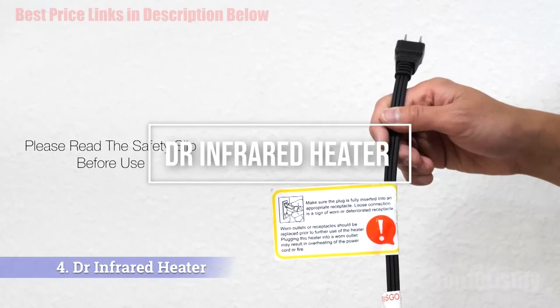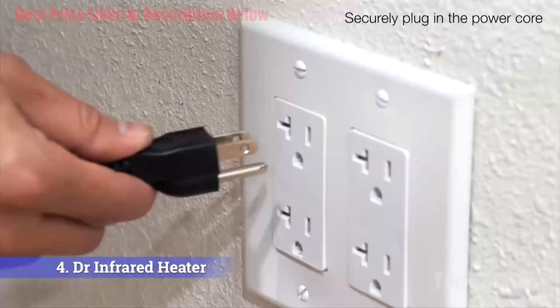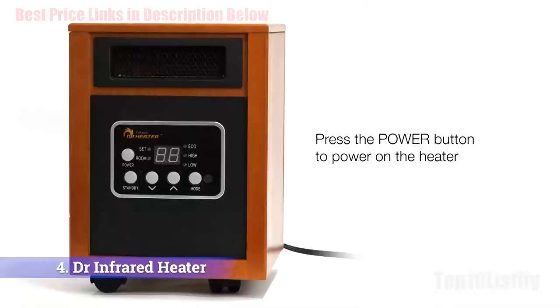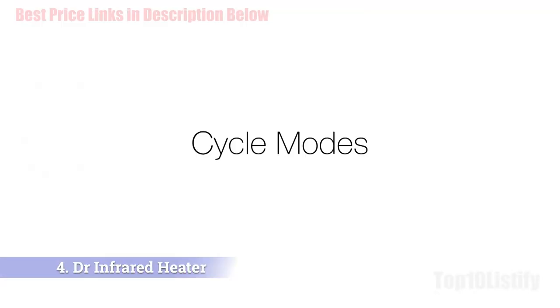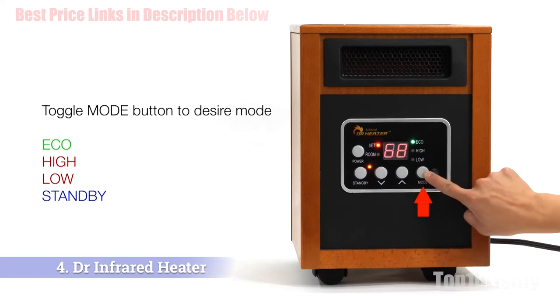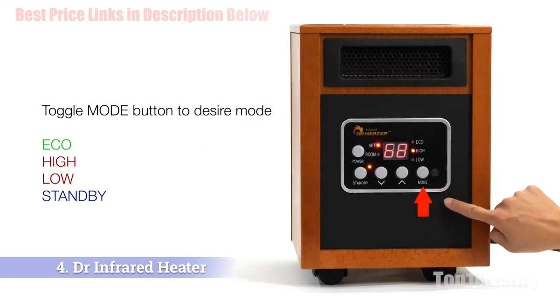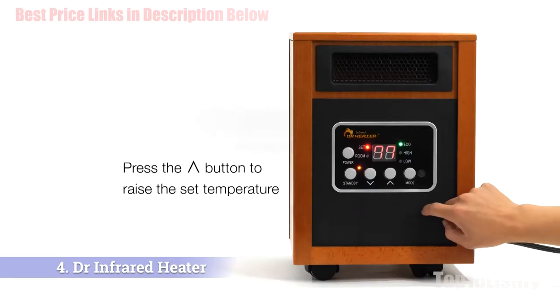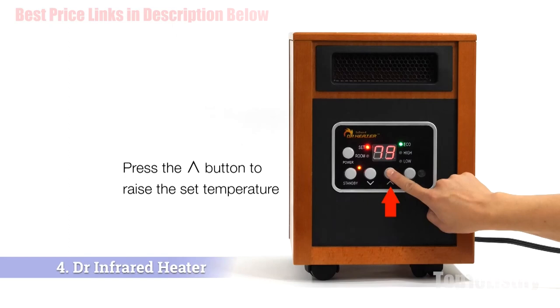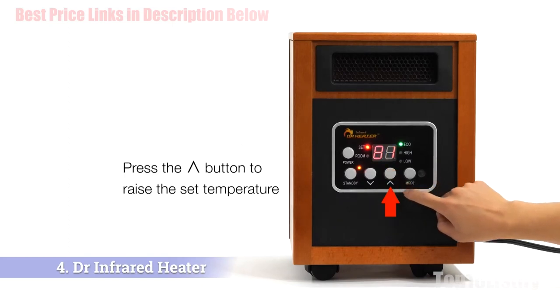Number four: Mr. Heater 30,000 BTU Vent-Free Blue Flame Natural Gas Heater. Suitable for heating spaces up to 1,000 square feet, the Mr. Heater MHB FD 30 NGT is our heater of choice for heating extra-large spaces. Featuring a blue flame burner that provides even convection heat, this heater works with natural gas and needs no external power, making it a great solution for power outages.